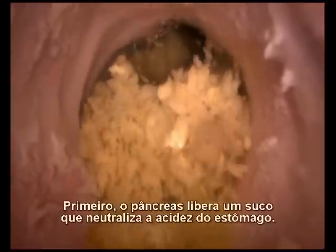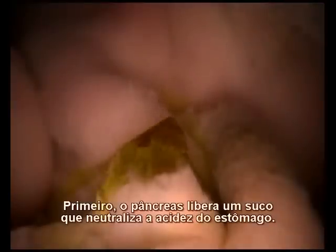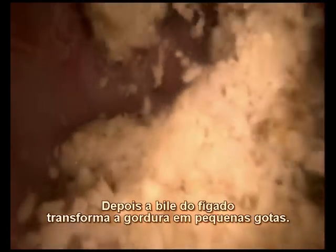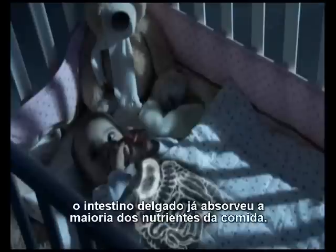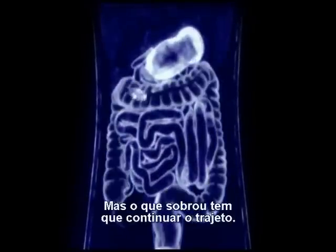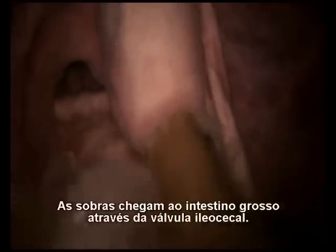First, the pancreas pumps out a juice that neutralizes stomach acid. Then, bile from the liver breaks down the fats into tiny droplets — smaller droplets are easier for the intestine to absorb. After an hour and a half, the small intestine has absorbed most of the nutrients from the food. It's time for what remains to move on. It enters the large intestine through the ileocecal sphincter, a valve that keeps our food from going back where it came from.